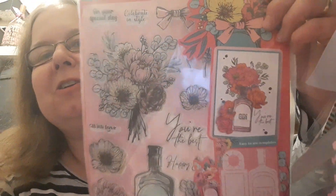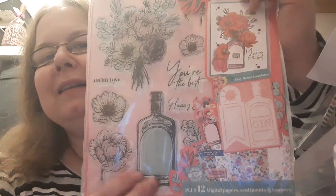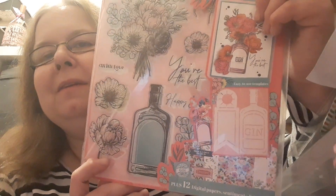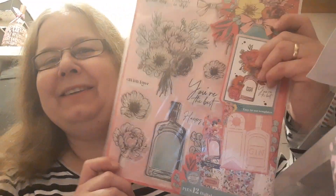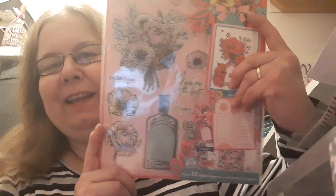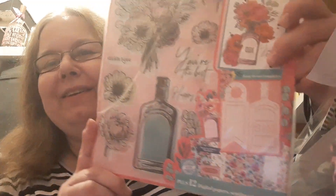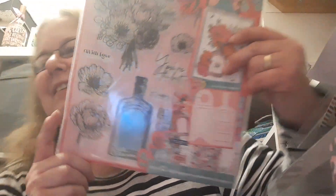And another stamp set - we've got this gorgeous bunch of flowers and a bottle, and you could put the flowers in the bottle. On the back it actually has an easy-to-use template and it makes a gin bottle. You've got to love a gin! I like flavoured gins like parma violet and rhubarb. Absolutely gorgeous stamp set.